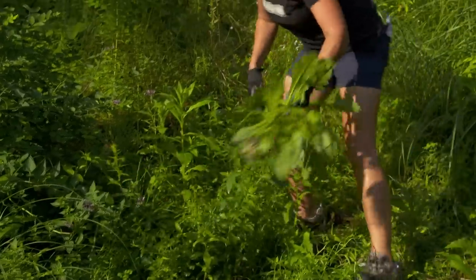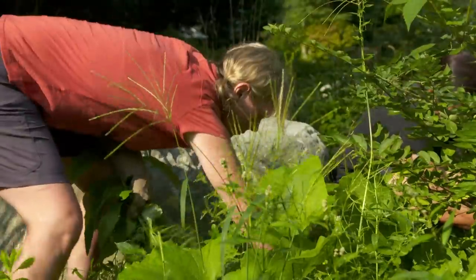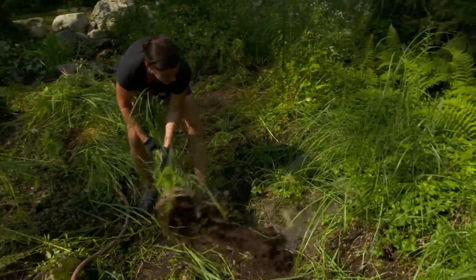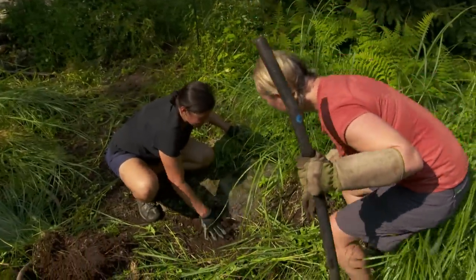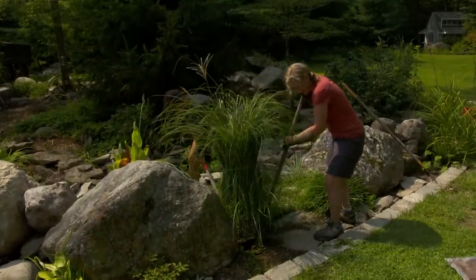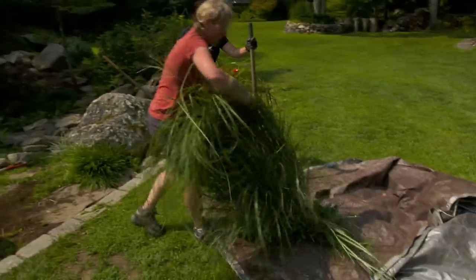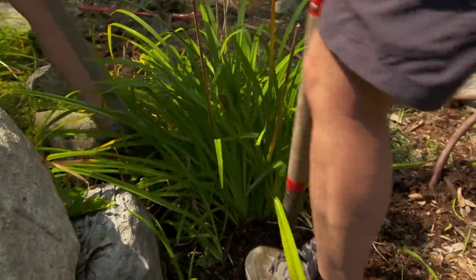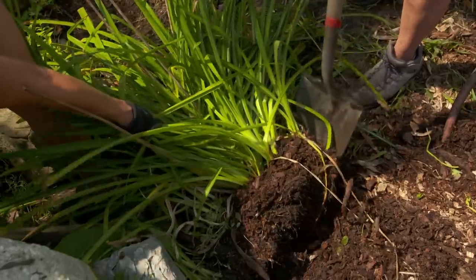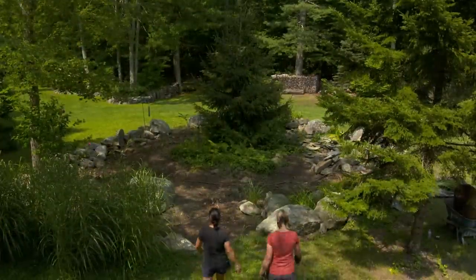We're going to start with clearing this area — start here and work our way back and incrementally see what we find. One weed at a time. Look at this — that's really cool. Instead of covering this grass, look at the edge of this boulder. We're going to use that as part of the feature somehow. This grass looks perfect but it's in the wrong spot, so let's dig out the root ball around it and move it somewhere. These daylilies are pretty resilient and they'll transplant well — we could even divide them into two or three. The weeds are gone; we have a new canvas to work with here.